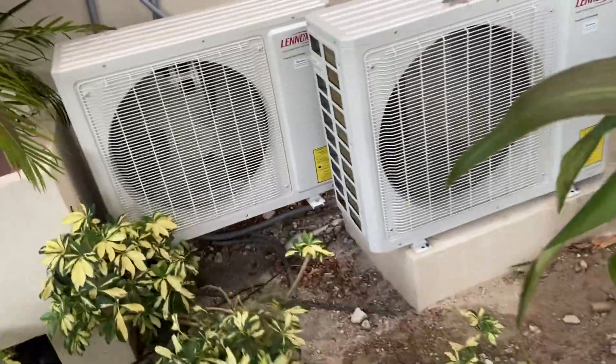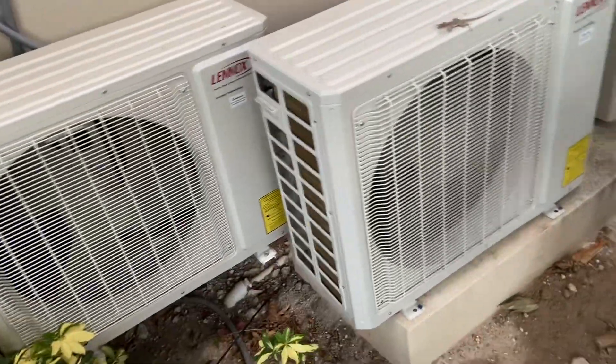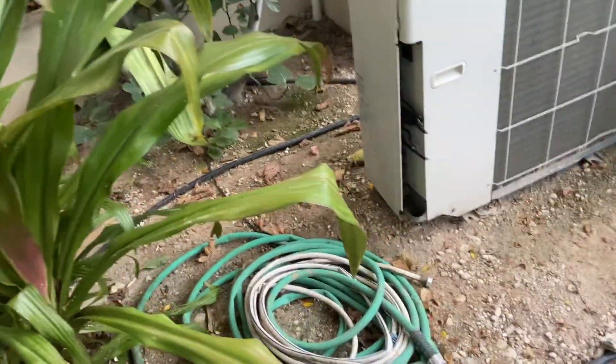Alright, so we're in Turks and Caicos. I wanted to get a video of these ductless air conditioners. I'll get a better video than just mentioning it.